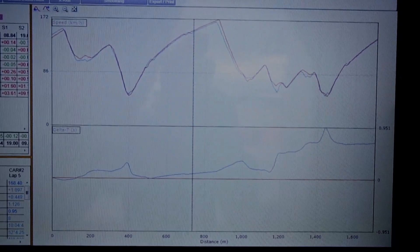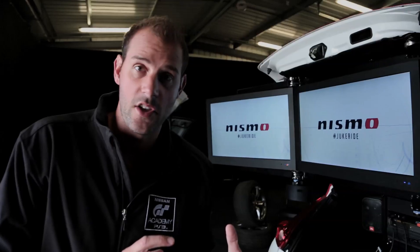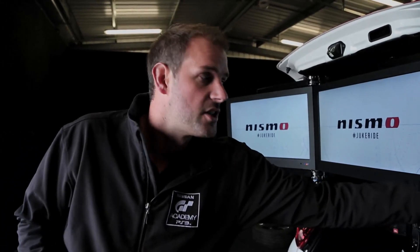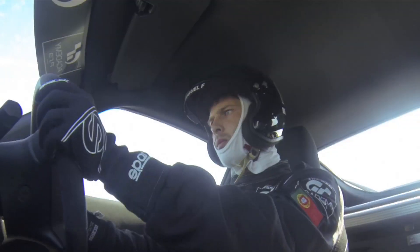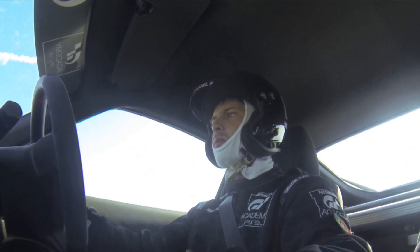At the bottom we have the normal car telemetry as well, so we can actually run the data alongside each other. We can see the steering, the brake, the throttle, and also a picture of them in the car — so with all this information we can see everything we need to know about the drivers.